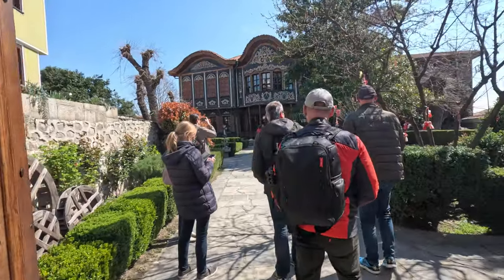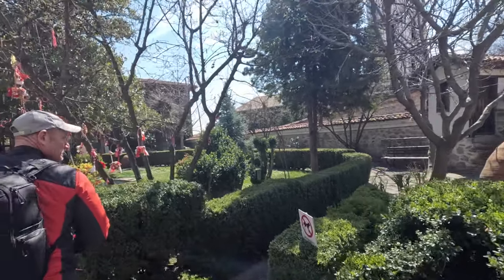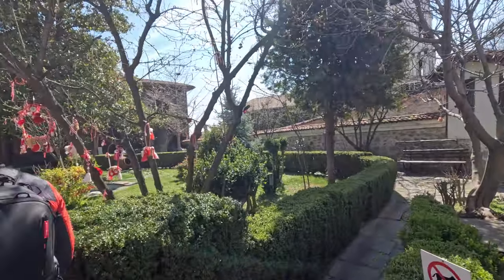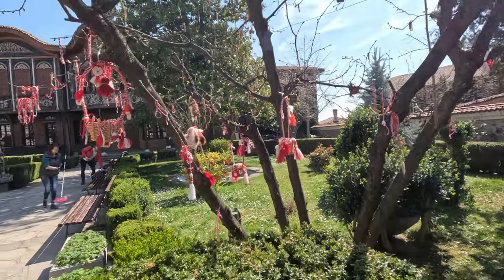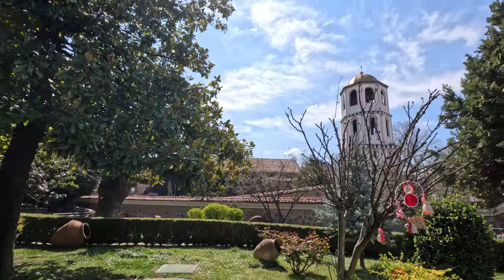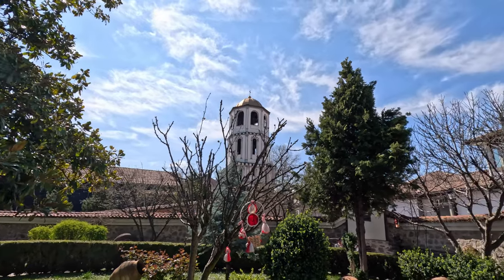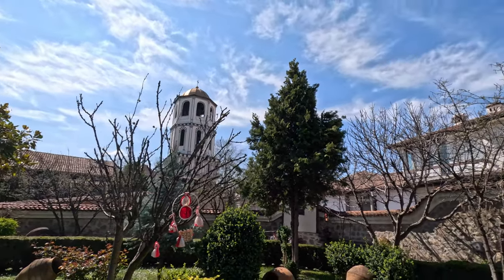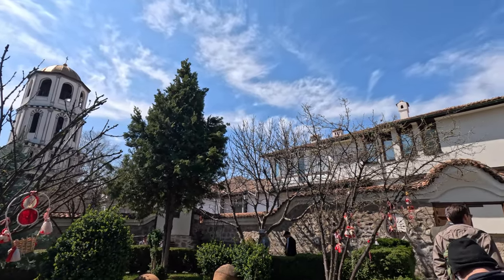The red and white Martinitsas are a symbol of spring in Bulgaria. Every year on the first of March, Bulgarians exchange them with friends and loved ones. They wear them until they see the first sign of spring — either a blooming tree, a stork, or a swallow. Then the person makes a wish and either ties their Martinitsa to the tree or puts it under a stone.